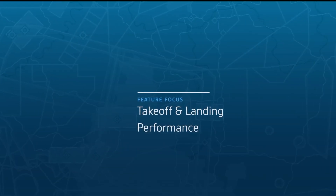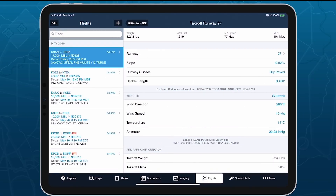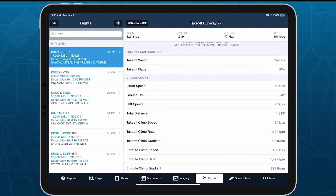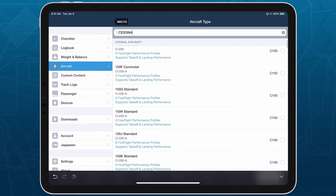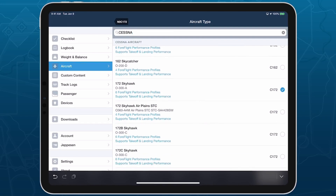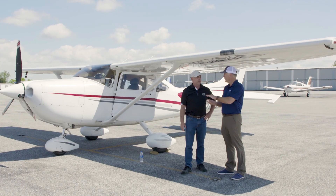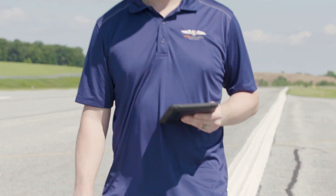4Flight recently began offering takeoff and landing performance information in their application. The app pulls information from current METARs at your departing and arriving airports, and it calculates your takeoff and landing speeds and distances based on the weight and fuel loading you add. 4Flight is careful to advise us that the numbers come from the pilot operating handbook values, and we all know those tend to be a little optimistic. So the Air Safety Institute decided to run a small test with two common airplanes — a Beechcraft Bonanza and a Cessna 182 — to find out just how accurate are these calculations.